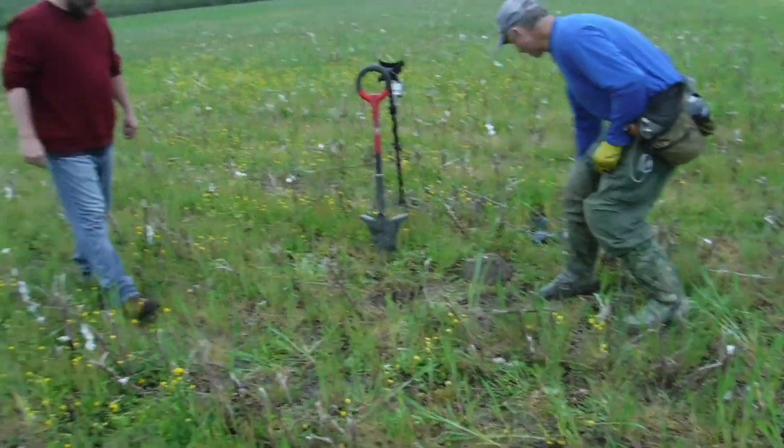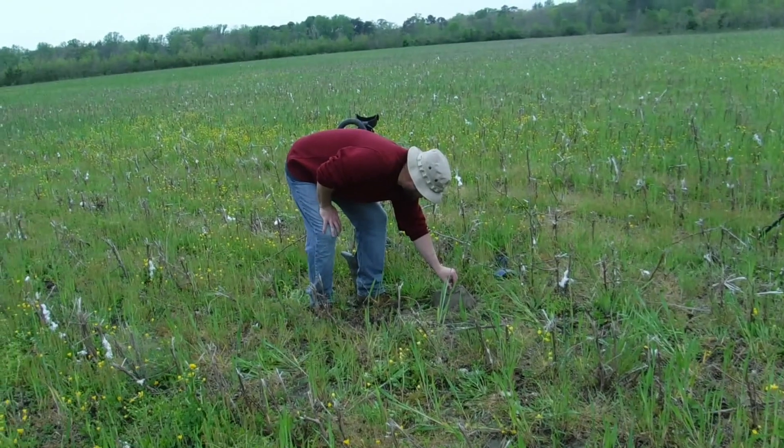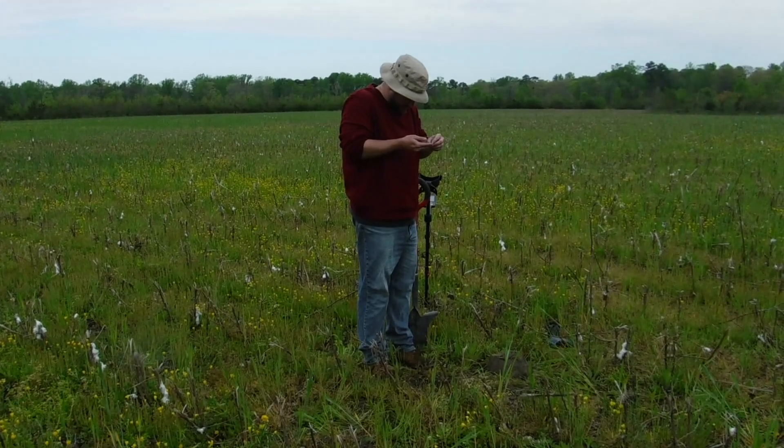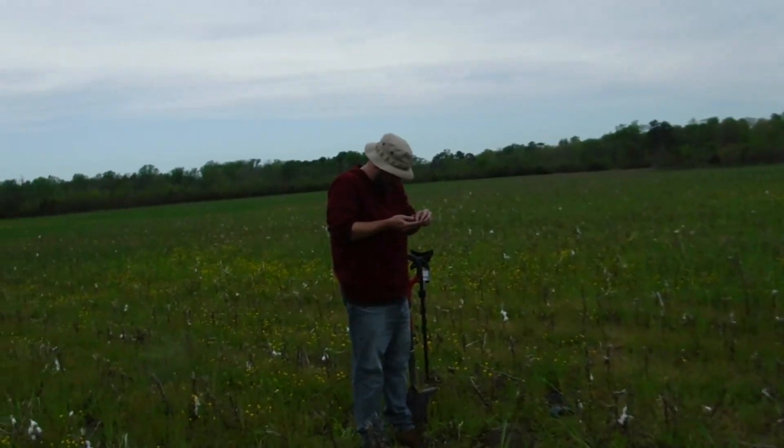All right, set that down and we'll keep our distance. Let Joe come back over and pick it up and check it out. See it Joe? 1809, baby. All right, clean it up just a little bit. There's some old stuff in these fields, man. Let's do it.